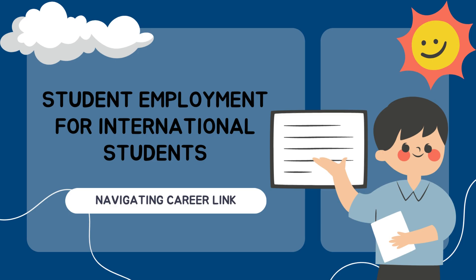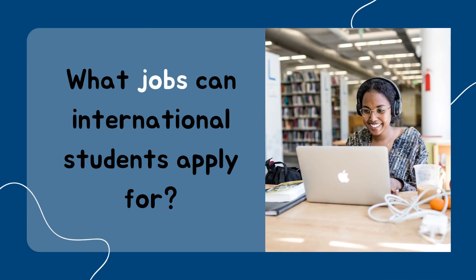Welcome. Today, we will be letting you know how to find job opportunities that are available on campus. International students are eligible for on-campus employment during your time as a student, but there are some restrictions.